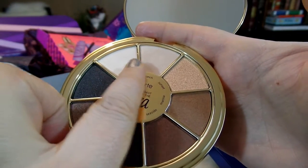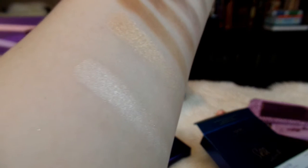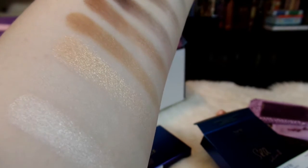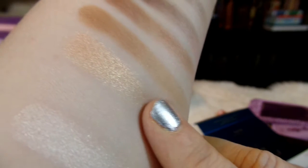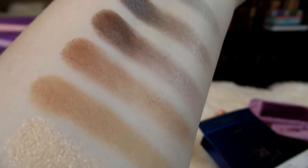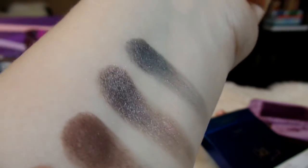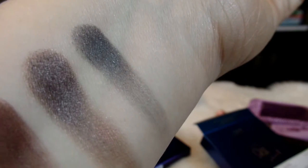I'm going to go ahead and swatch these from the lightest color all the way to the dark gray. So I've swatched all the colors in the wheel: the first one is called Pearl, then Conch — which is almost like a very nude color — then this pretty glittery color called Sunset. The next two brown colors are Marina and Seaside, then a purpley brown color called Siren, a really pretty taupey steel color with almost a duochrome in there, and then this last color here called Riptide.